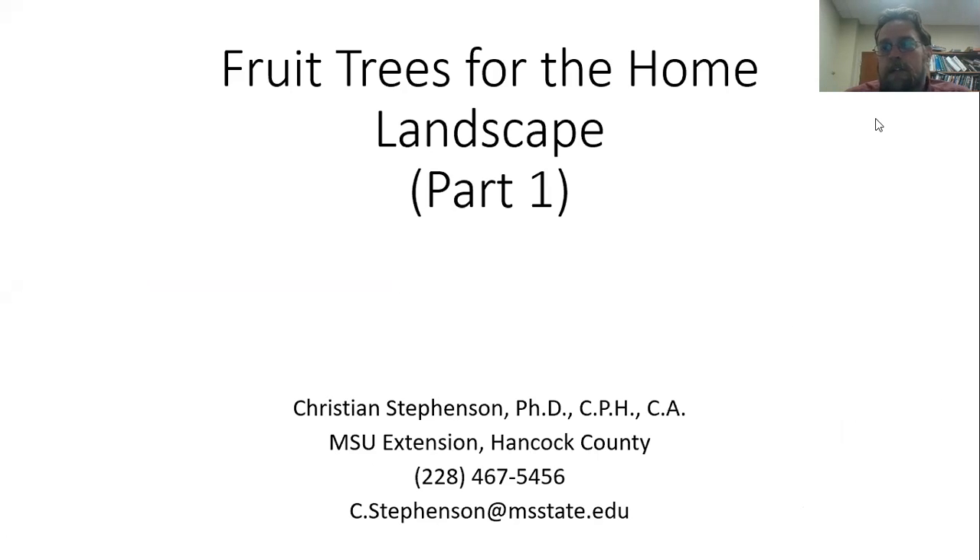Hello, I am Christian Stevenson with the Mississippi State University Extension Service in Hancock County, Mississippi, joining you for another of these online presentations. We're going to keep doing them as long as everybody keeps listening. I appreciate you being here, and I also appreciate you watching this online on YouTube. Thank you for joining us.